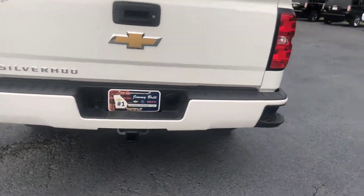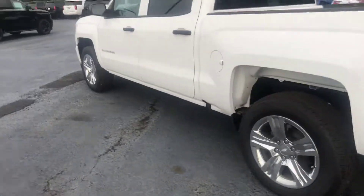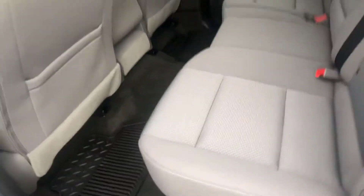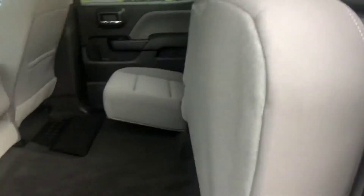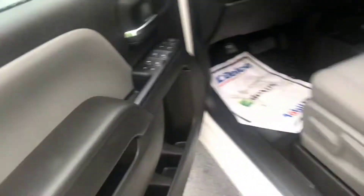Go ahead and hop on the inside. Show you a good look at this cloth interior — as you can see, you have plenty of room here in the back. If you need more storage, you can easily fold the second row up. And of course you have the power locks, power windows, and again you do have your four-wheel drive.